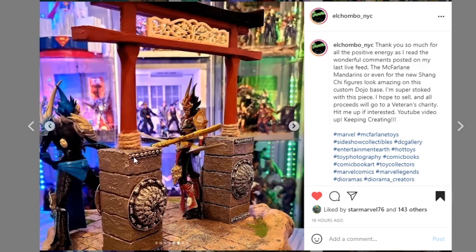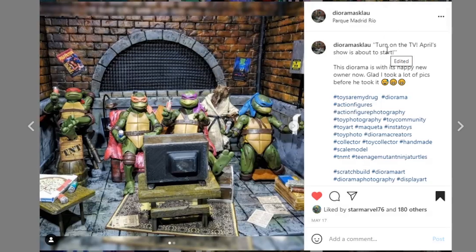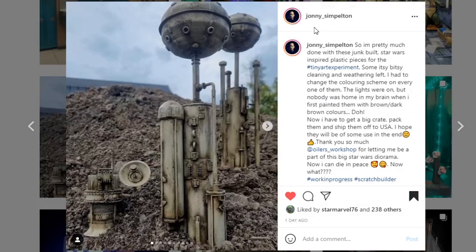Next coming from dioramas_cloud — how many times have we heard 'turn on the TV, the April show is about to start'? This diorama is with its happy new owner. I love the little arch with the mesh — that looks awesome. There are tons of great little accessories throughout. I really love these Teenage Mutant Ninja Turtle dioramas — it's so fun and the colors have some richness to them. Great job on this piece.